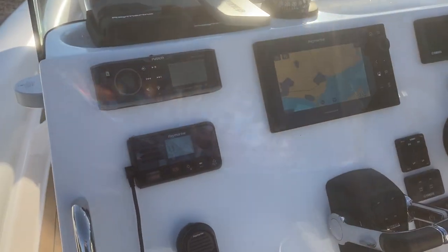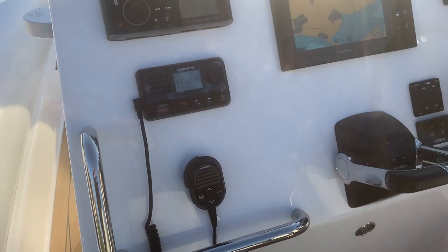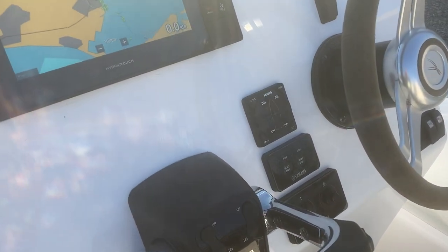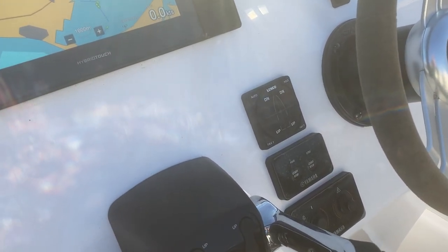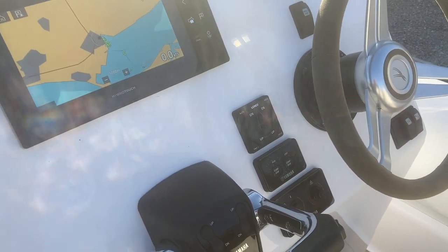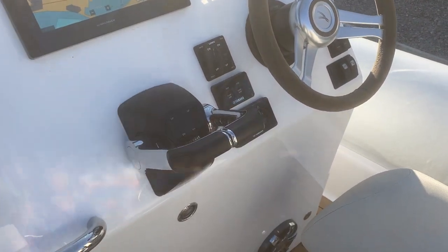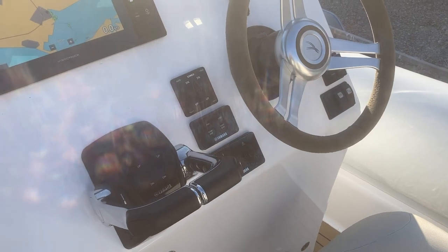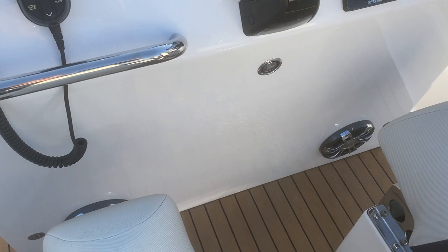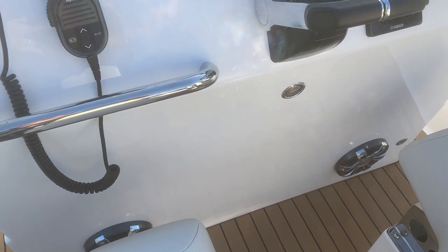We also have the Raymarine VHF which is linked into the GPS, and the Lenco automatic trim tabs which are set to automatically sense the angle of the boat and adjust where necessary. There are stop/start buttons, a pair of speakers, and again the blue deck lights.